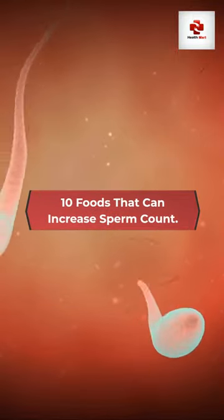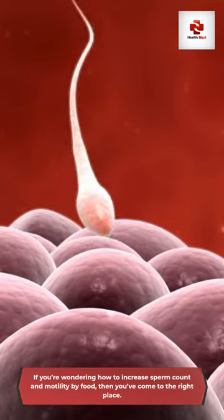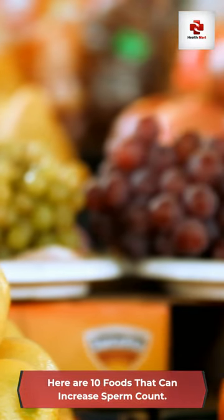10 Foods That Can Increase Sperm Count. If you're wondering how to increase sperm count and motility by food, then you've come to the right place. Here are 10 foods that can increase sperm count.